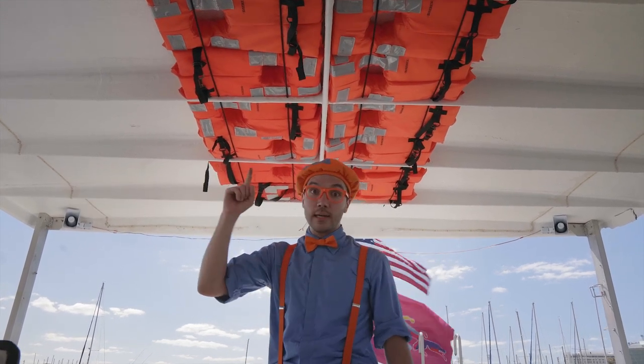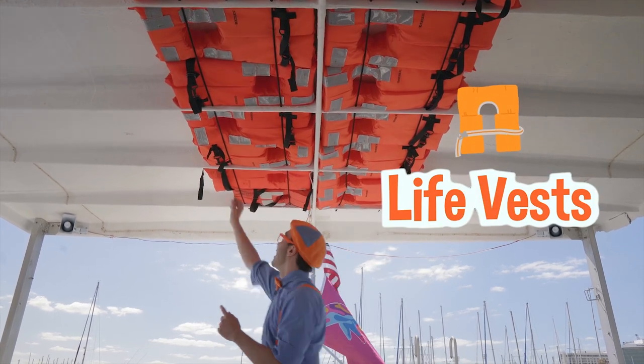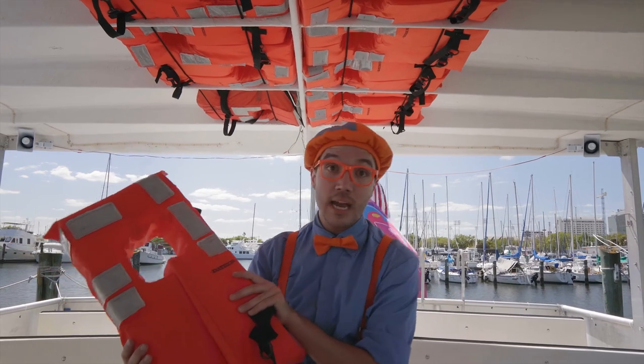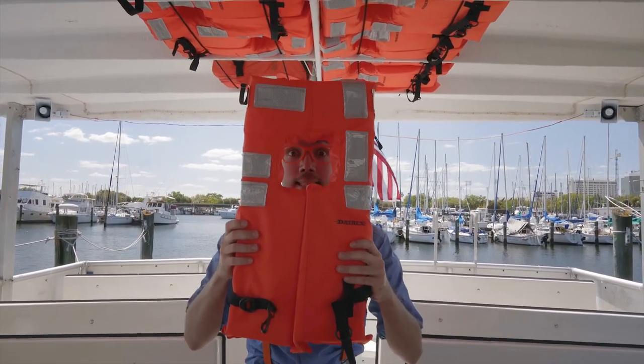This is a really important ceiling — it has a lot of life things. Look at it! These life vests are super important, because if you're ever in the water, they help you to float! You can put them on just like this.